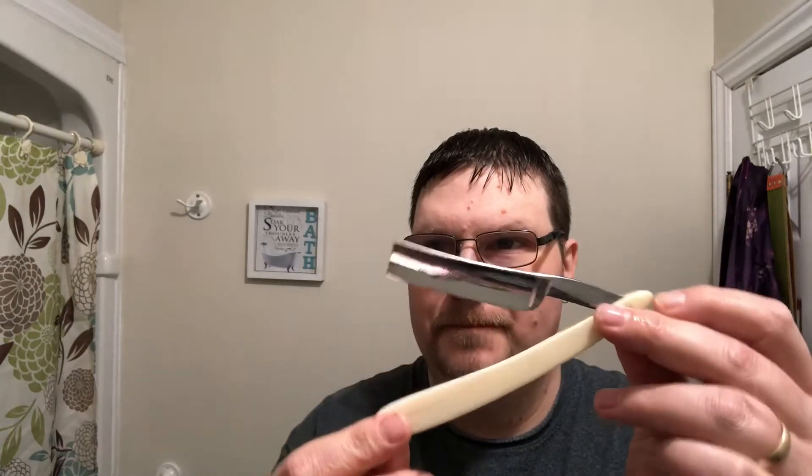This beautiful brush here with a 24-millimeter synthetic knot. And it will be the matching aftershave. Now, I could have done this with a DE. It would be prudent to do this with a DE. It would be smart, given the visual issues I have. But Johan, who tagged me in this, did it with a straight. And I have to do it the way Johan does it.